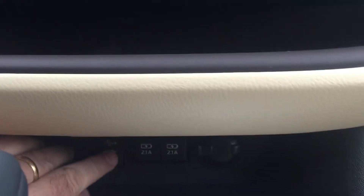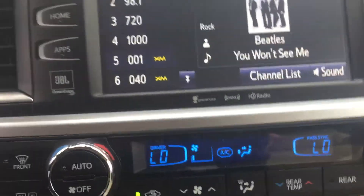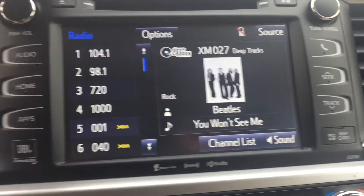Your center console has plenty of room — there's a tray in there as well as a charger in the bottom. You've got USB and auxiliary charger ports here. There's dual climate control for your air, and the system includes navigation and XM satellite radio. This is a premium Entune system.